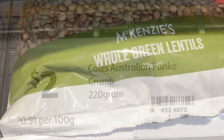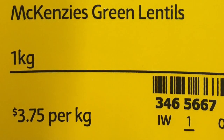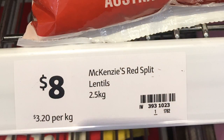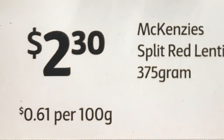Green lentils come in a 2.5-kilo bag at $3.20 per kilo. You can also buy a one-kilo bag at $3.75 per kilo, or a smaller 375-gram bag at 61 cents per 100 grams. Note that they're comparing a per-kilo price with a per-100-gram price, so watch the unit pricing carefully. The same issue applies to the red split peas — kilo prices are being compared with per-100-gram prices.